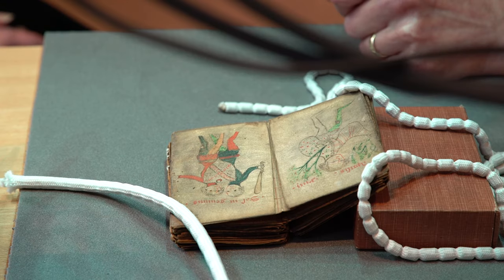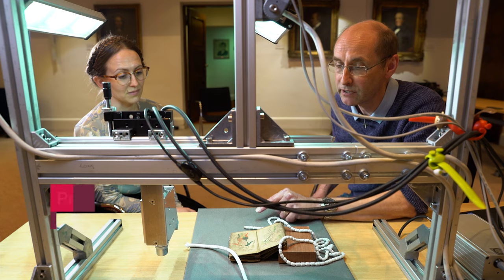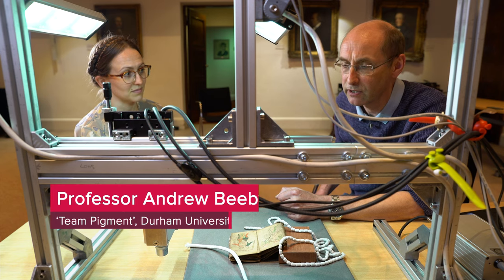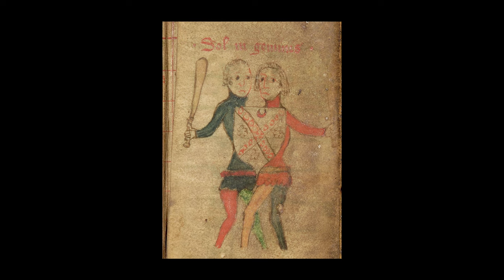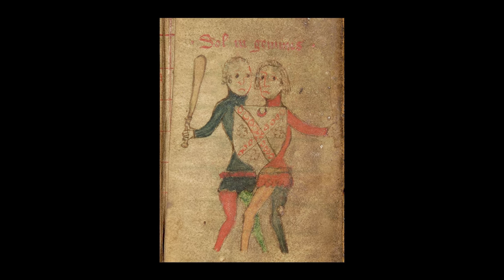This page is particularly interesting because it represents pretty much all the pigments we've found in the book. The red here, as we expected, is mercury sulphide — the pigment called vermilion. It may well be synthetic in this period. The dark blue, or greeny blue, of the tunic is indigo extracted from the woad plant, or potentially imported in this period.